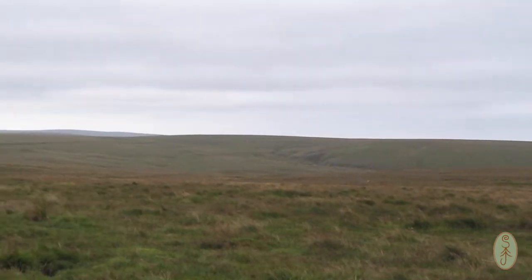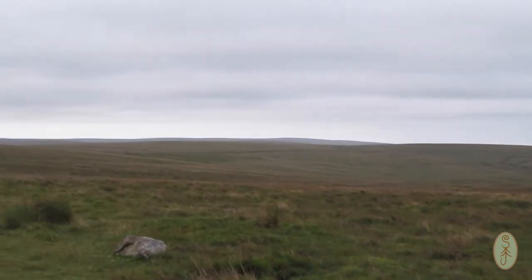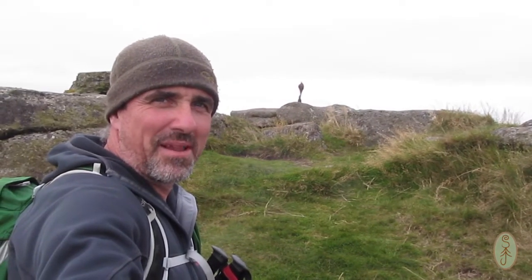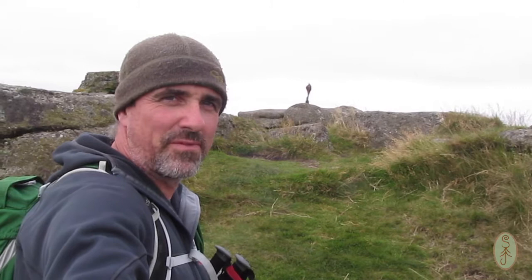We've parked in Princetown and walked down south of Princetown to a tor called South Hesery Tor. It's our first stop and I've managed to find a little place around the back of the tor out of the wind to film, because you get so much wind noise. The moors are open and there's not a lot of shelter. Just behind me is a big lump of iron sticking out the top of South Hesery Tor.